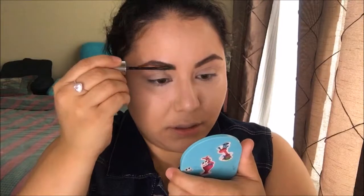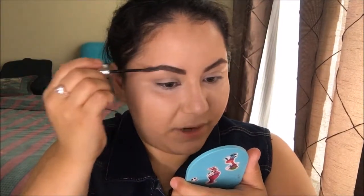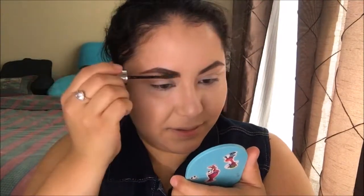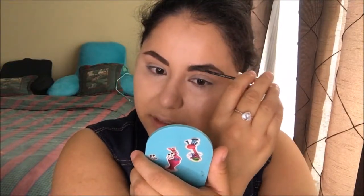I'm using the Maybelline Brow Precise Fiber Volumizer in medium brown. It's like a fiber mascara but for your brows — it adds a little bit of volume. I do believe it works when you already have a product on your eyebrows, but alone I don't think it does as much.